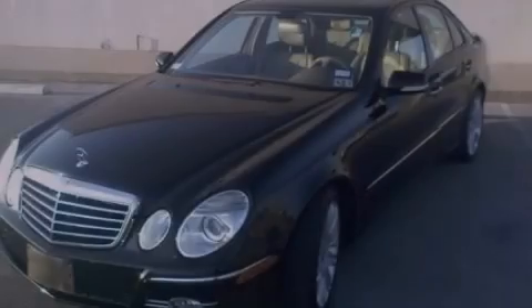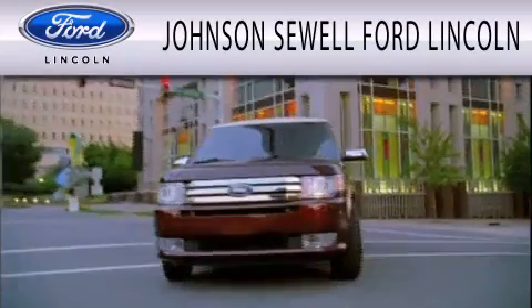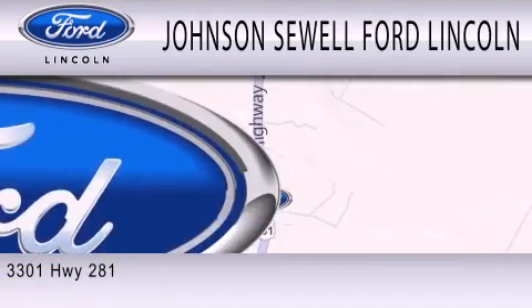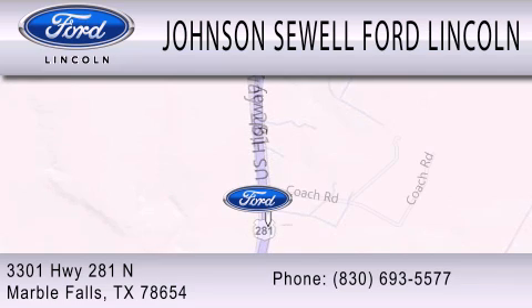This vehicle is sure to sell fast. Call and arrange your test drive today. Johnson Sewell Ford Lincoln is dedicated to doing everything possible to ensure that the experience you have selecting your next vehicle is as pleasant as possible. We are located at 3301 Highway 281 North in Marble Falls.